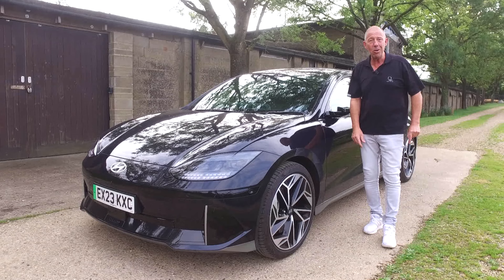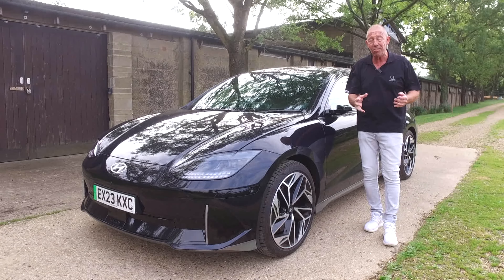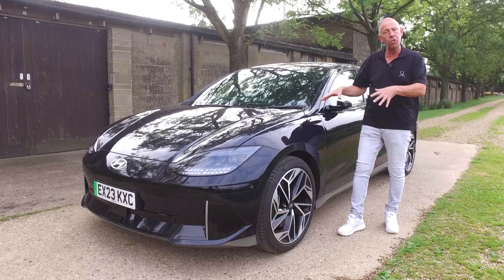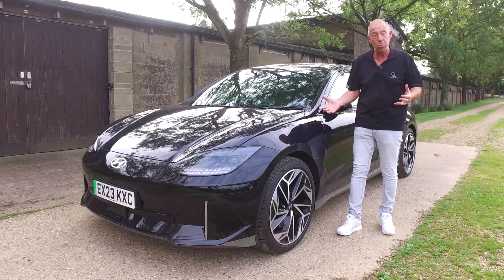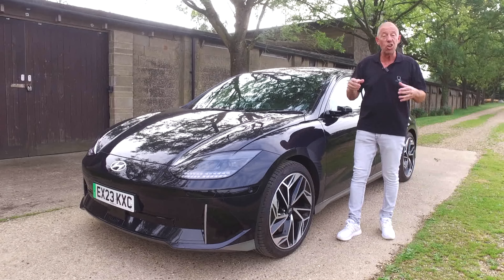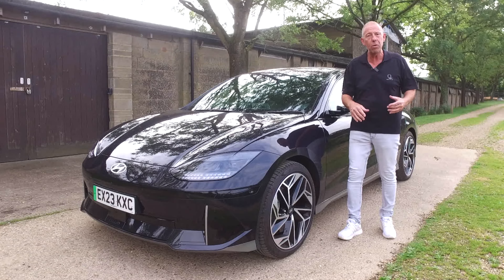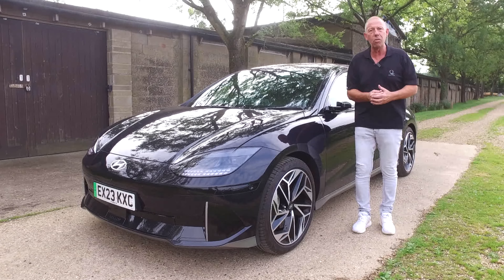Don't forget to like, subscribe, and comment. You've been watching AJ on the Player YouTube channel. If you've bought one of these cars and want to share your experience — good or bad — put it in the comment box below. Keep the subscription bell unchecked so you get regular updates, as the channel covers more than just car reviews.